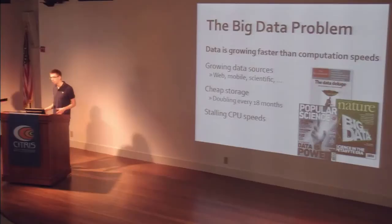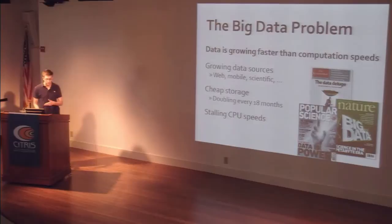The big data problem, which I'm sure people have seen before, is that in a lot of domains — both scientific and industry — data is growing much faster than we can compute on it with traditional techniques. It's caused by a few trends. Data sources like the web, mobile computing, telescopes, and gene sequencing machines are producing data faster than Moore's law. Disk capacity is doubling every 18 months and storage is cheap, so everyone stores all their data. But then you're left with stalling CPU speeds and have to process all that stored data.